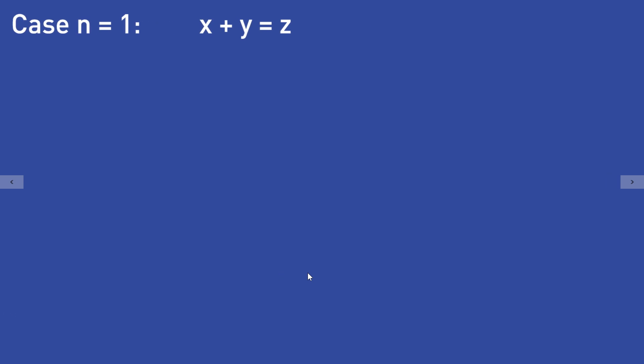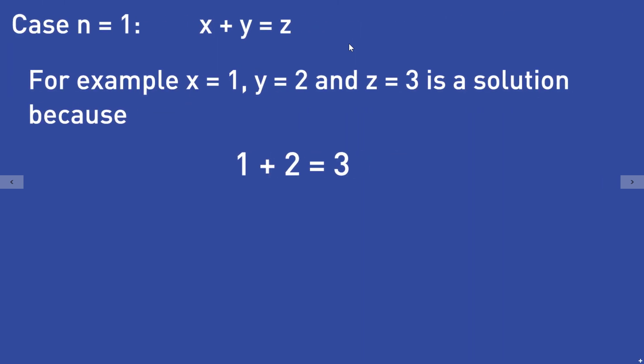Let's consider the case n equal to 1. Then we get the equation x plus y equals z, and it is easy to see that there are positive natural numbers x, y, and z that solve this equation. For example, we could set x equal to 1, y equal to 2, and z equal to 3, because 1 plus 2 is equal to 3. So the case n equal to 1 isn't difficult at all.